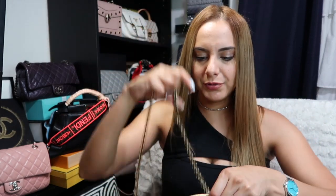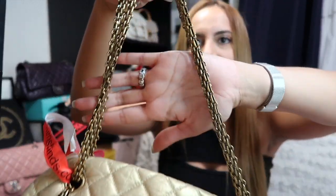I'll save these tags. Now let's look at the bag a little bit more. It has this beautiful — I don't know if they call it the bijou chain, but I've always called it the reissue chain. I'm not sure what its real name is.